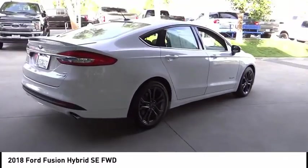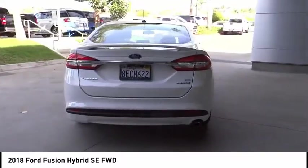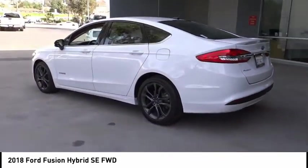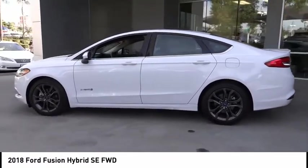Here are some of this vehicle's great options: electronic stability control, rear spoiler, brake assist, traction control, remote keyless entry, four-wheel disc brakes, speed control, rear window defroster, security system, and low tire pressure warning.